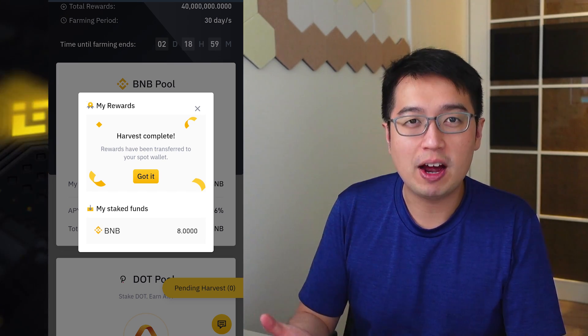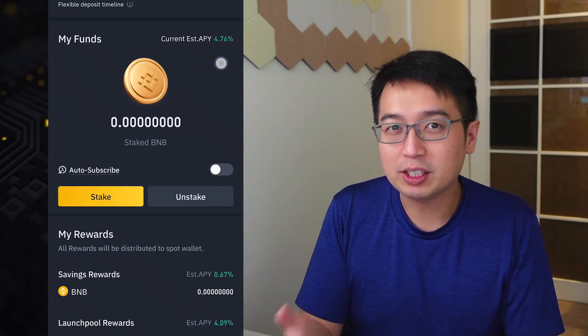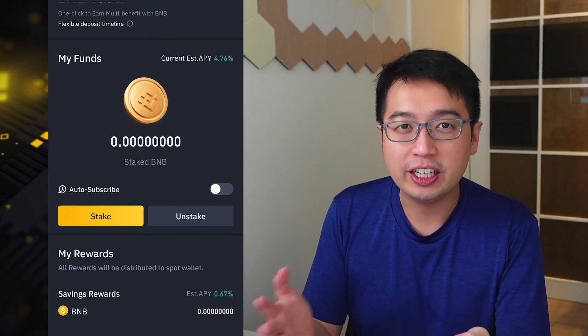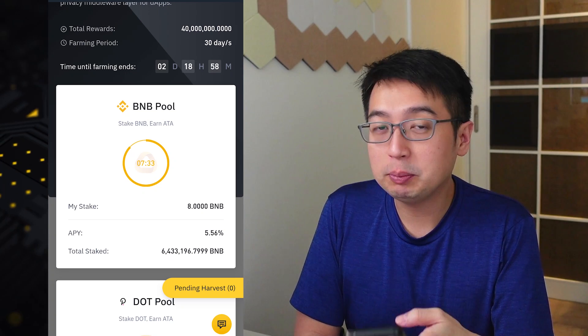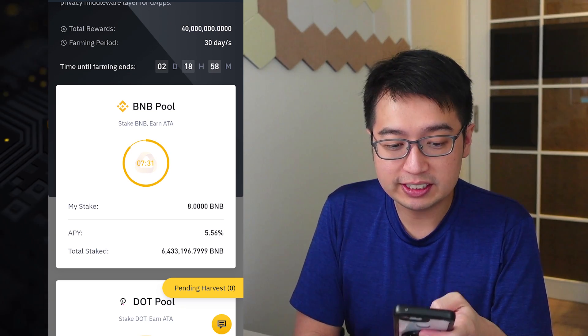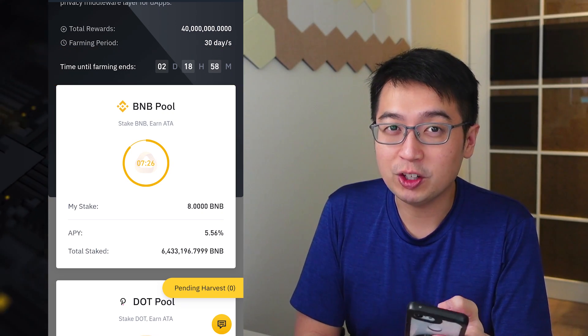Alternatively, I do have the opportunity to put that BNB into the other Binance earned product, the BNB vault, and earn an interest rate there. Each of these pools on Launchpad are only available for a limited time — you can see this ATA pool is ending soon — so I'm just going to take out my BNB and move it to another pool.